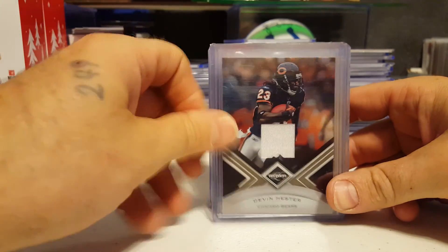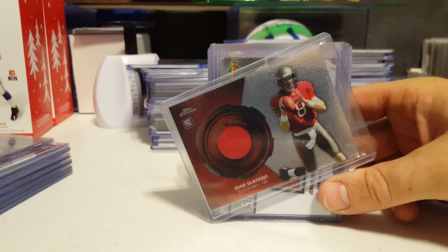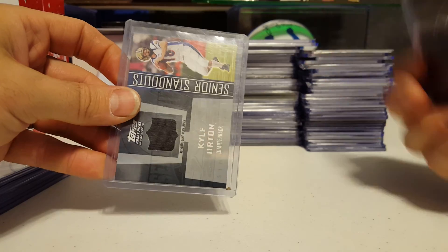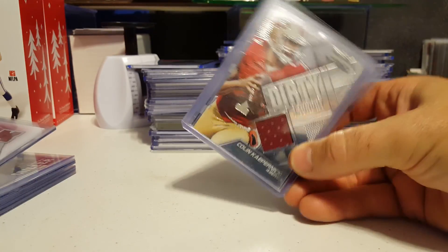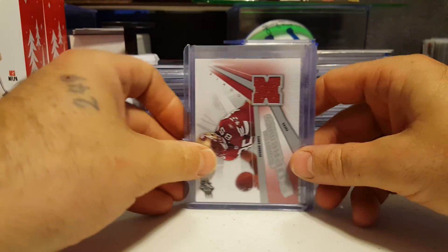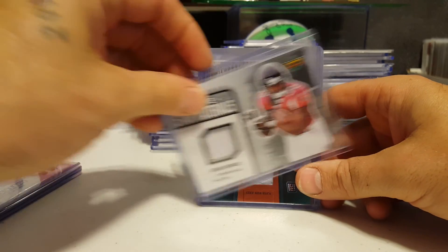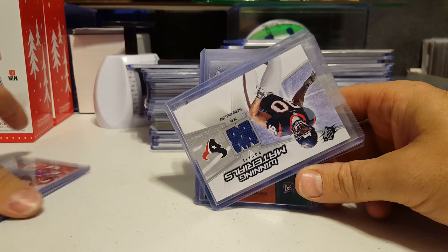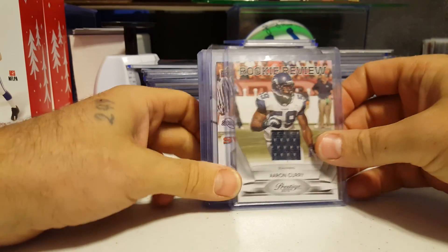Numbered to 199. Devin Hester. Jarius Norwood. Mike Glennon — that's the Topps Chrome patch thing. I've got an Anquan Bolden numbered to 250. Kyle Orton Senior Standout. Colin Kaepernick's dirty jersey — actually had a decent game. Another Vernon Davis jersey. Lamar Miller Chrome jersey. Jarius Norwood. Mario Williams. Percy Harvin rookie patch. And Aaron Curry.